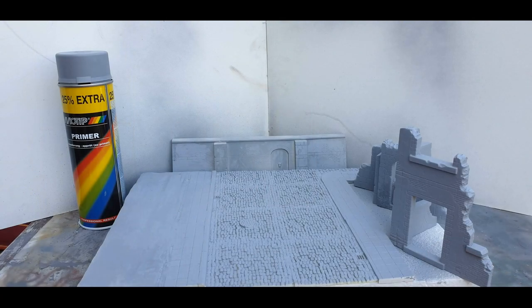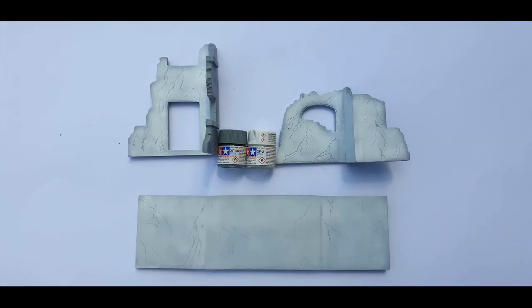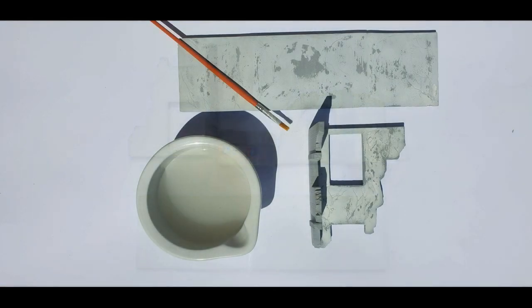The first color I used was primer — I basically primed everything with a spray in gray color. After that I used XF66 light gray from Tamiya mixed with XF2 flat white, and I used that to spray-brush different shades on the different walls. I then put hairspray over everything and washed it down with pure water to make the walls look used.